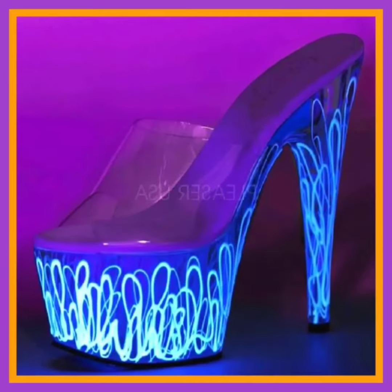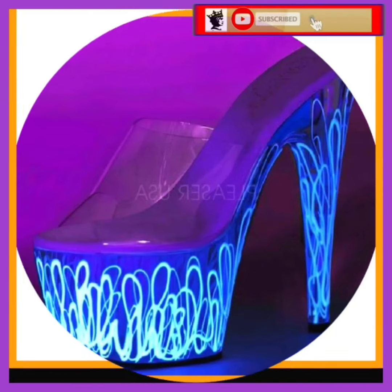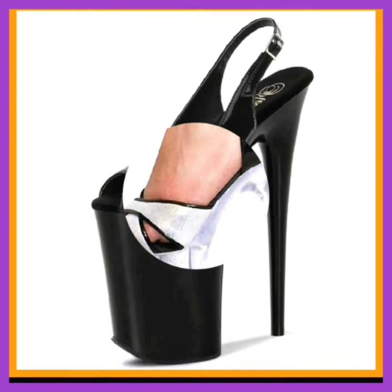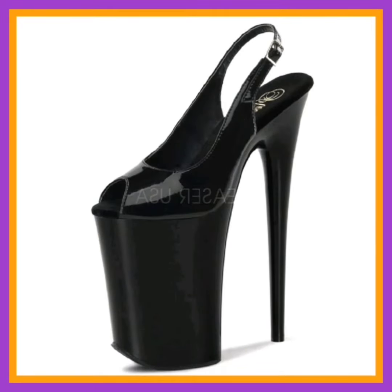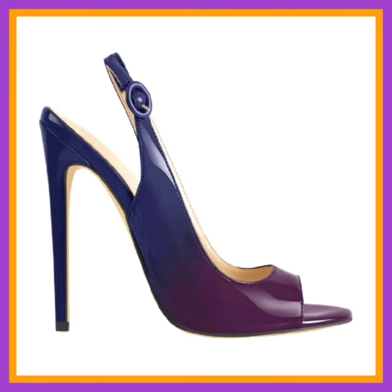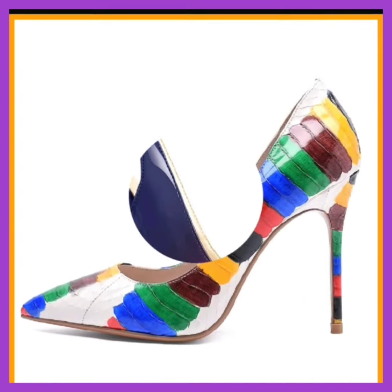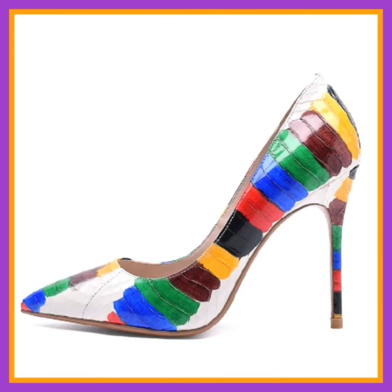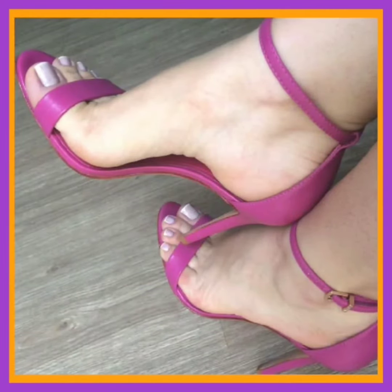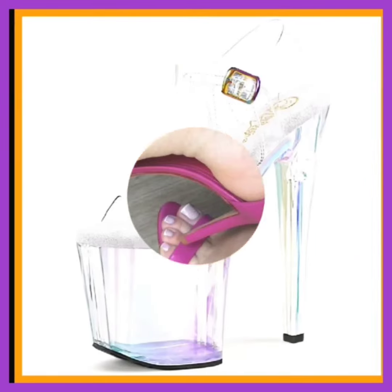Shoes are more than mere accessories — they are a fundamental part of ordinary lives, from practicality and comfort to style and fashion. The characteristics of shoes are diverse and fascinating. This explores the manufactured world of footwear, shedding light on the features that make each pair unique.